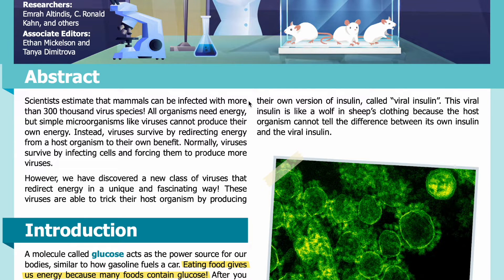Abstract: Scientists estimate that mammals can be infected with more than 300,000 virus species. All organisms need energy, but simple microorganisms like viruses cannot produce their own energy. Instead, viruses survive by redirecting energy from a host organism to their own benefit.